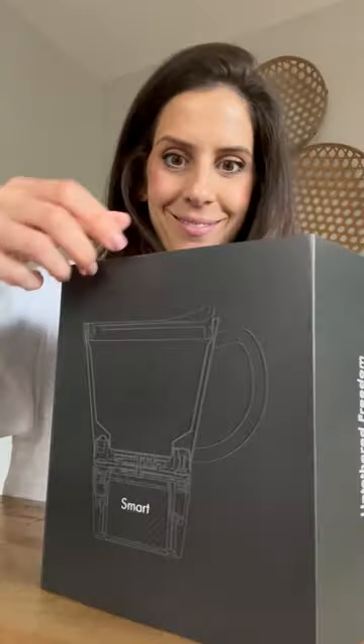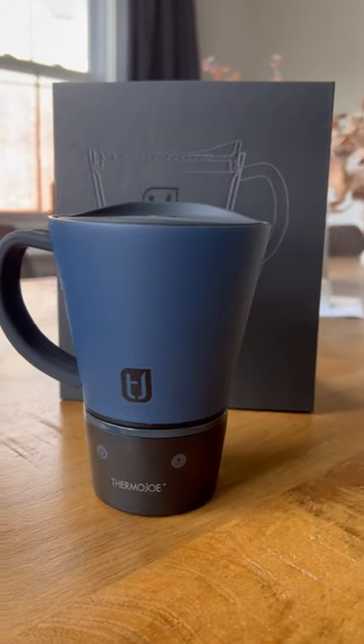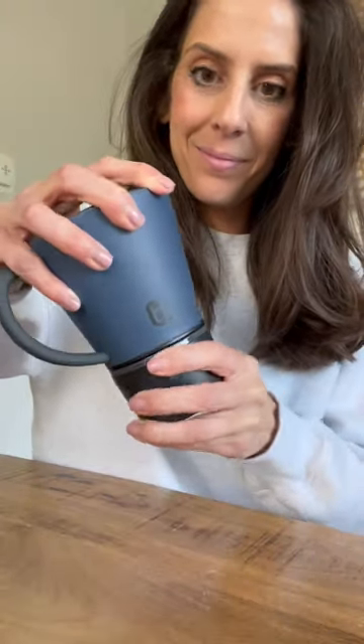The smart temperature controlled desk mug. It has five ideal temperature settings and a removable interchangeable smart power supply. This allows me to keep my drinks hot no matter how busy I am at work. Check it out today.